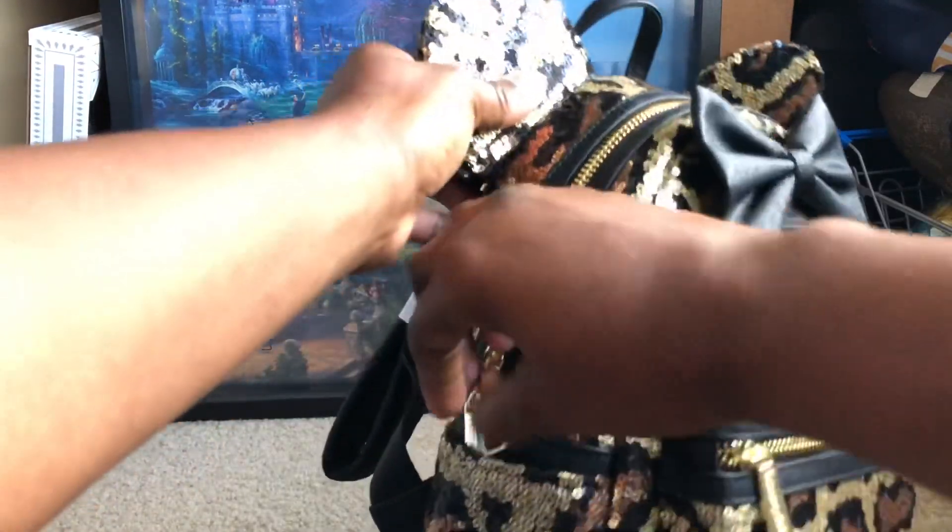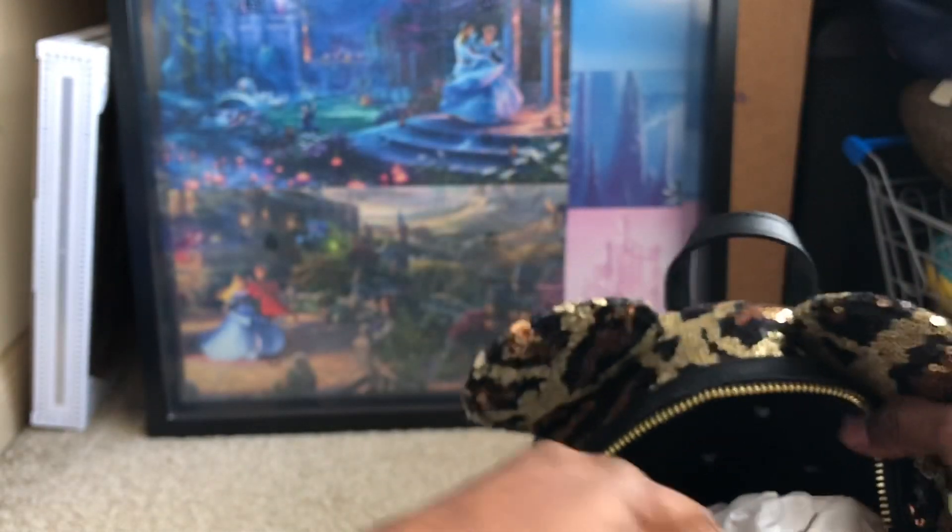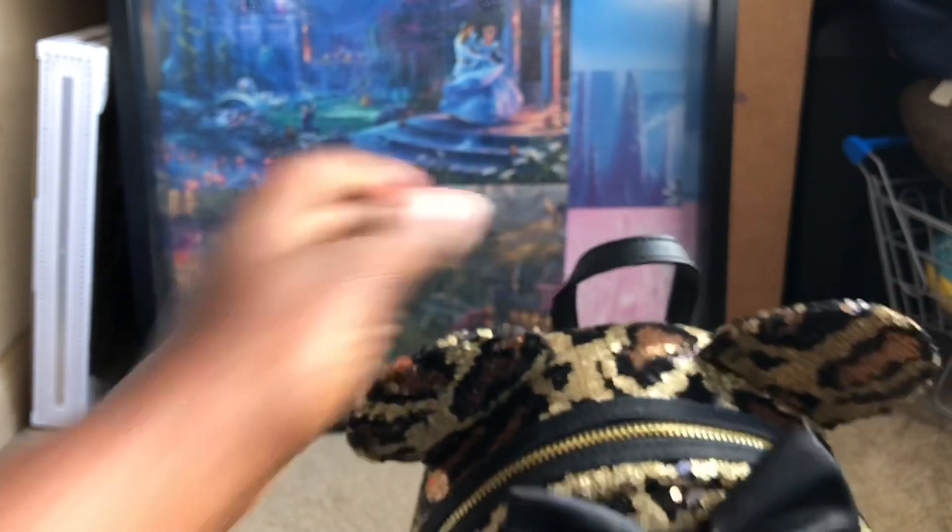Sometimes even when you get them on the restock, they'll cancel that order in the quickness. Let me open the inside — the inside is nice, they're hitting Mickeys in white. Let's see in the back — same thing, no zipper. Y'all know how I feel about those zippers.